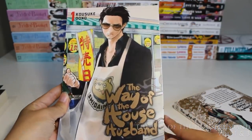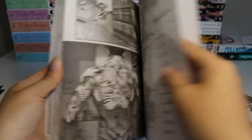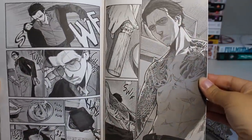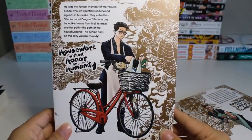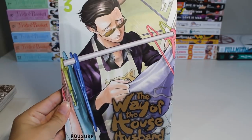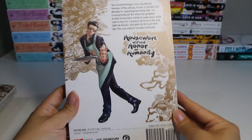I finished watching the Netflix adaptation of The Way of the Househusband — it was really funny — so I'm excited to get into the manga because the art looks amazing and I'm curious to see how they do the humor in manga form. On volume three, the main character looks like he's putting away clothes with a menacing look on his face as well as delivering a parfait.